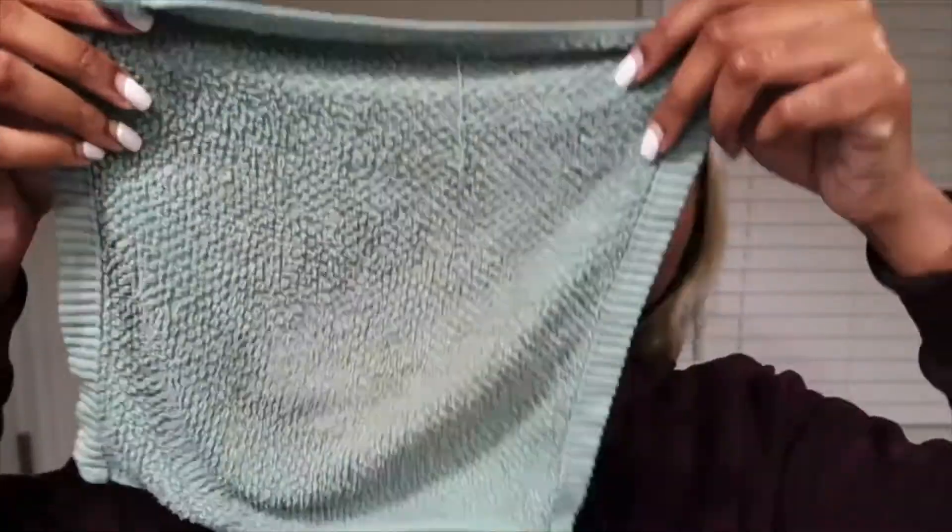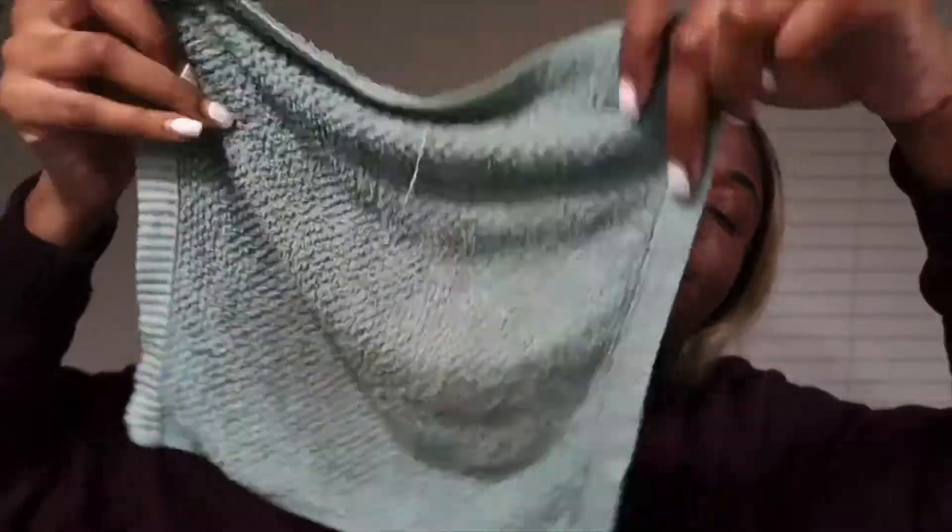I just wanted to show you my washcloth because there's barely any makeup on it. This is how you want your washcloth to look all the time. You do not want to have your washcloth looking brown like how I used to have it.